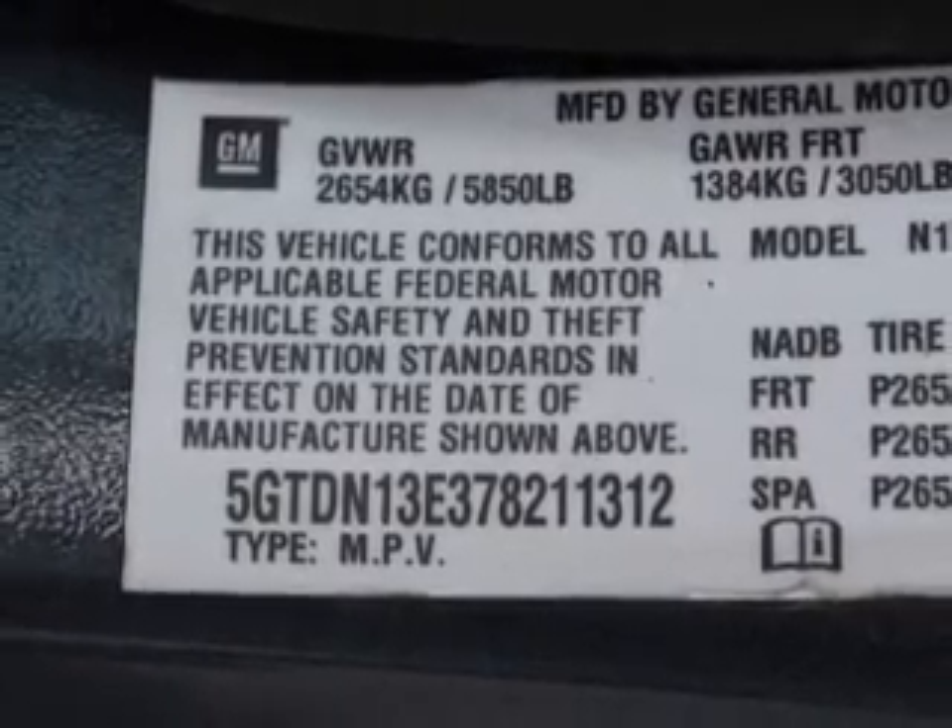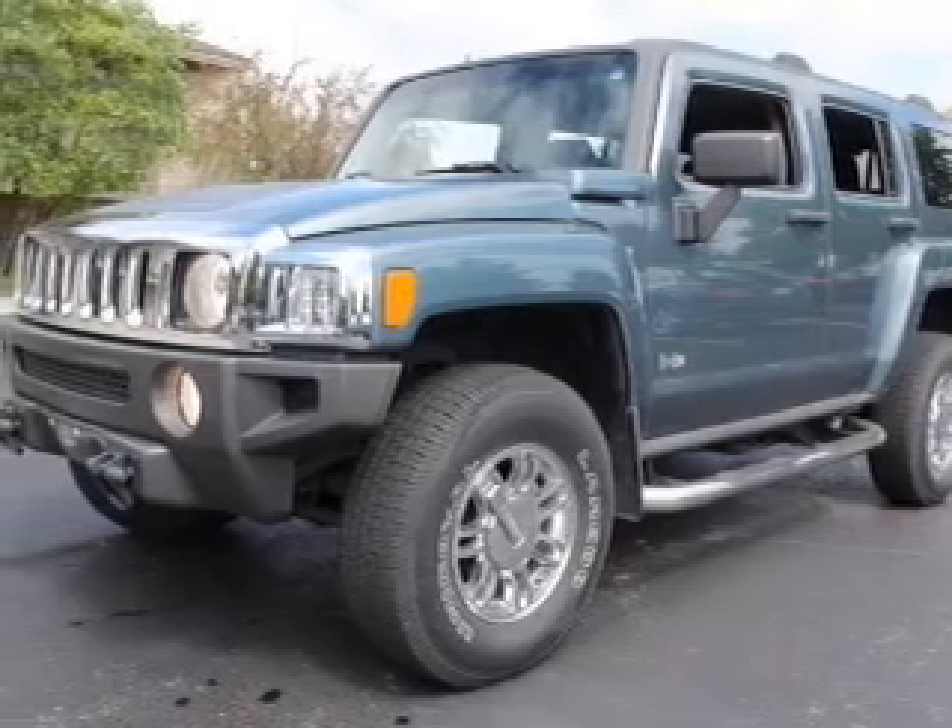Stand out from the crowd with premium wheels. Anti-lock brakes help you bring your vehicle to a safe stop.